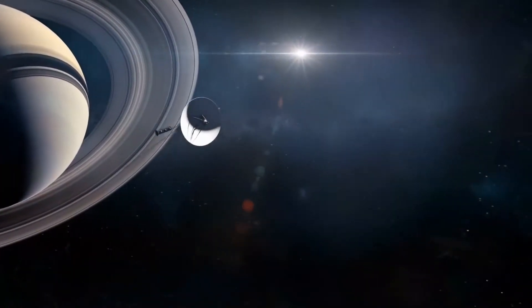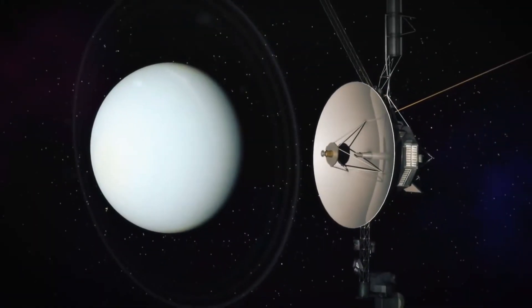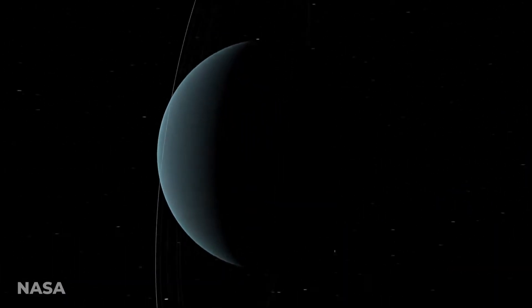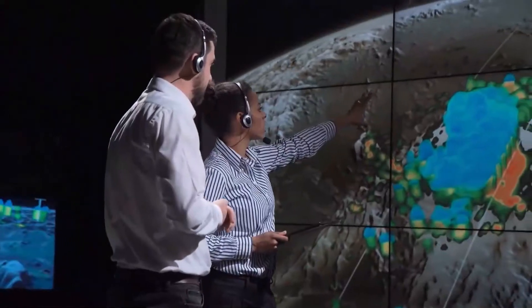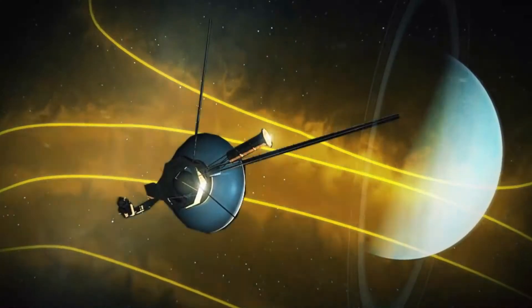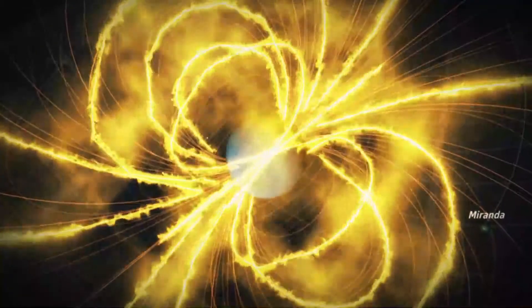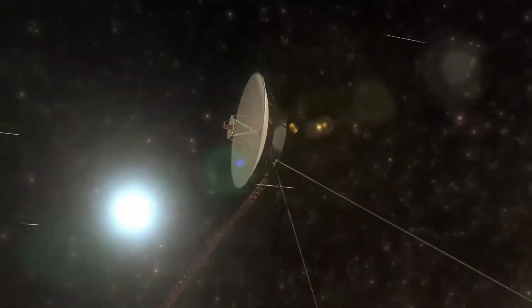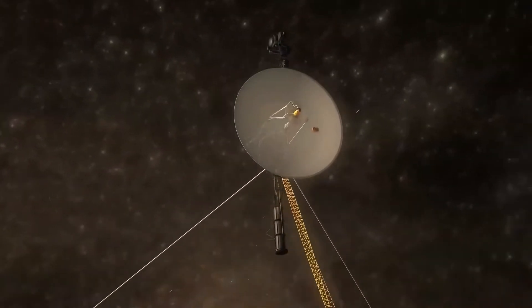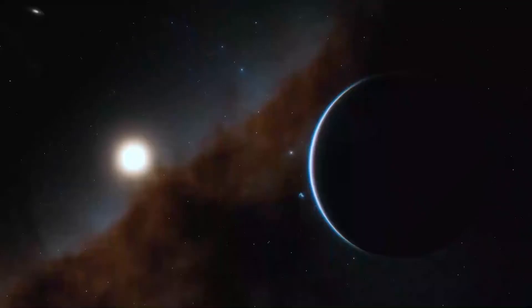Voyager 2 began transmitting images of Jupiter on April 24, 1979, for time-lapse movies of atmospheric circulation. Unlike Voyager 1, Voyager 2 made close passes to the Jovian moons on its way into the system, with scientists especially interested in more information from Europa and Io, which necessitated a 10-hour-long volcano watch. During its encounter, it relayed back spectacular photos of the entire Jovian system, including its moons Callisto, Ganymede, Europa — at a range of about 127,830 miles — Io, and Amalthea, all of which had already been surveyed by Voyager 1.